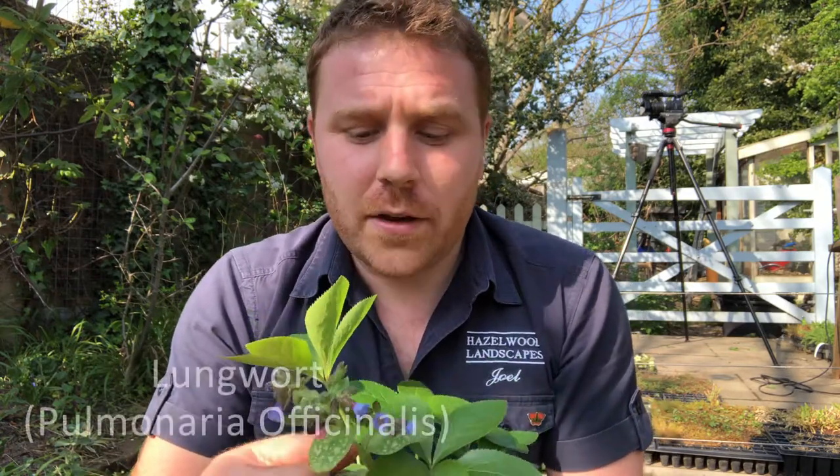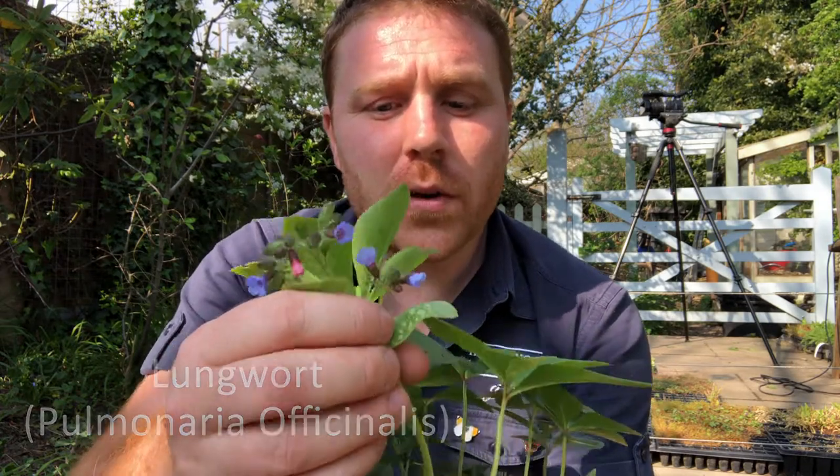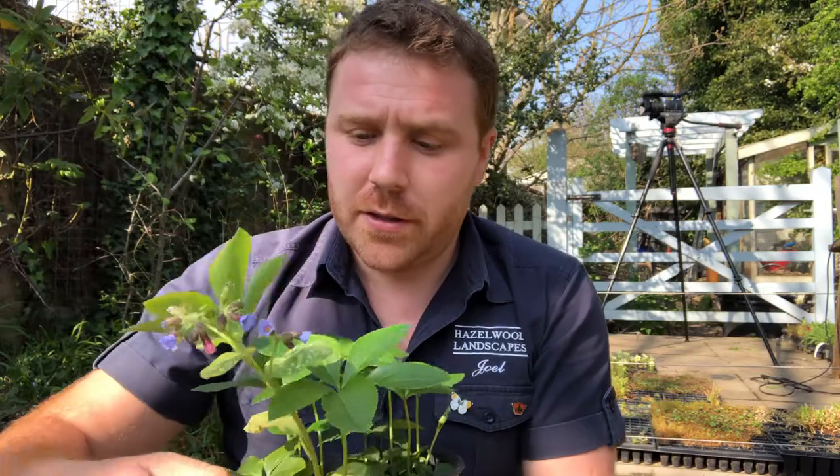And this is kind of a double whammy in this pot. We've got some lungwort — or pulmonaria as you may know it — which has this fantastic spotted leaf. And again, a really, really good bee plant that one is.